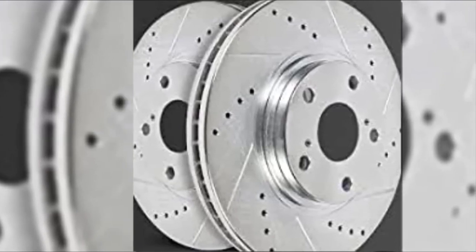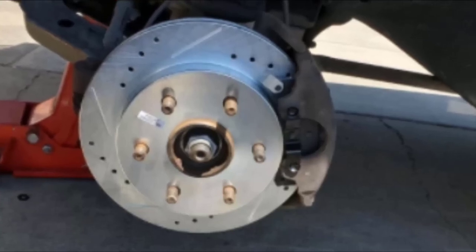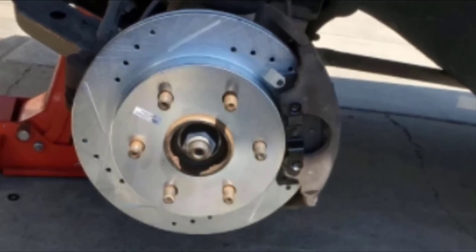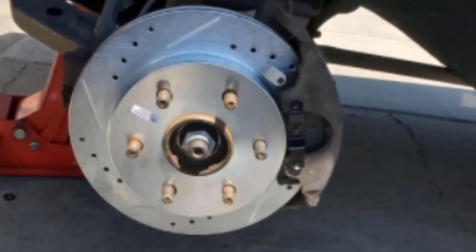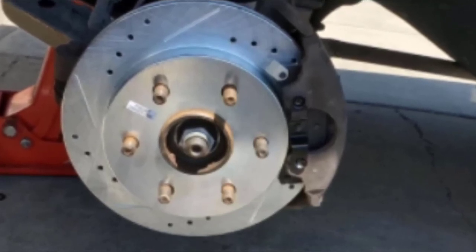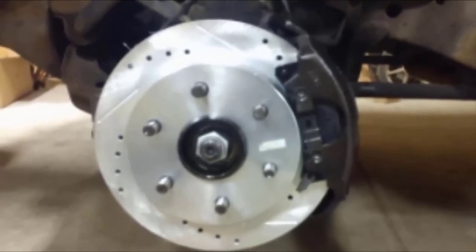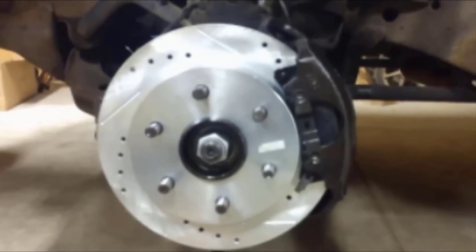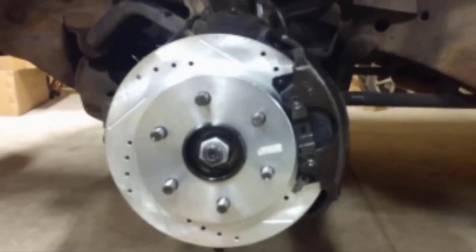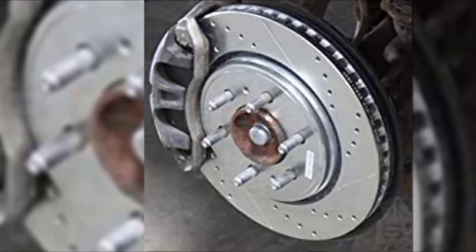The rotors are drilled and slotted for maximum heat dissipation and smooth, repeatable braking performance. They are also plated with silver zinc dichromate to help prevent rust and corrosion, ensuring maximum longevity. This is a complete front brake rotor kit, which includes two front rotors and pads, upgraded stainless steel hardware, new pin bushings, and high-temperature brake lubricant. Carbon ceramic brake pads are included, scoring high marks for delivering smooth, nearly silent, and dust-free braking performance.